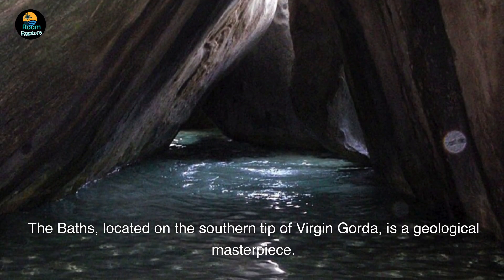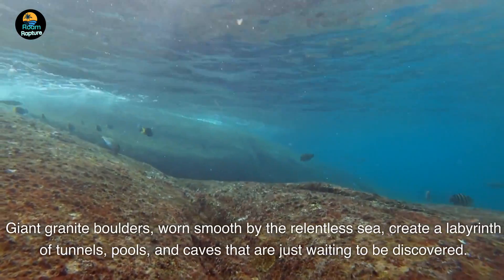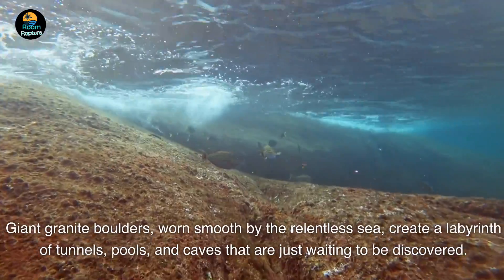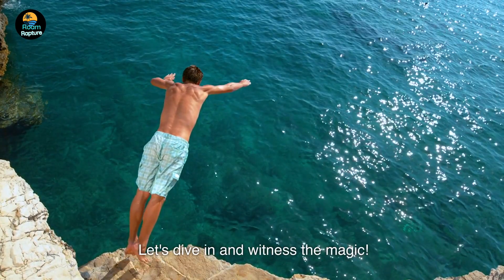The Baths, located on the southern tip of Virgin Gorda, is a geological masterpiece. Giant granite boulders, worn smooth by the relentless sea, create a labyrinth of tunnels, pools, and caves that are just waiting to be discovered. Let's dive in and witness the magic.